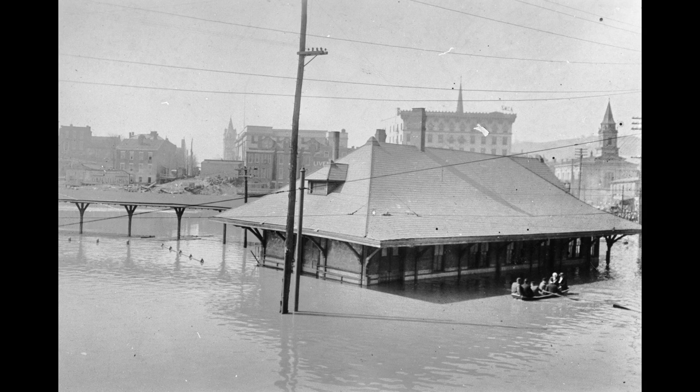You can see the YMCA, you can see the steeple for the St. Alphonsus Church, and you can see the other church off to the right there from the Y. That's now — it's not there.